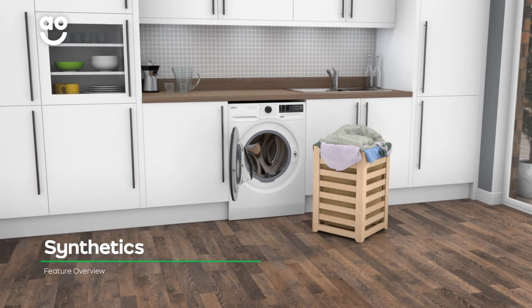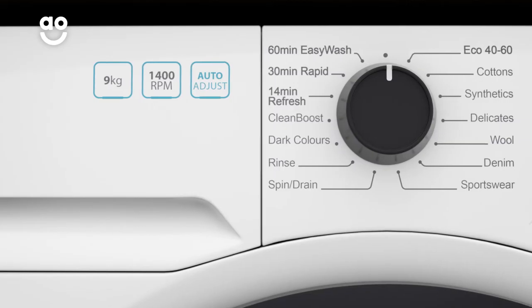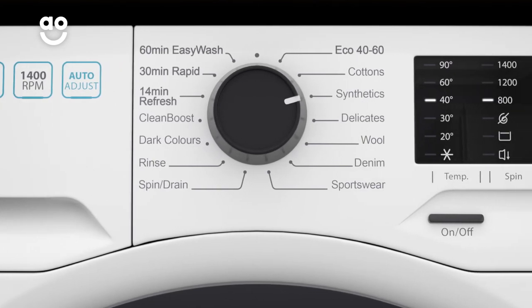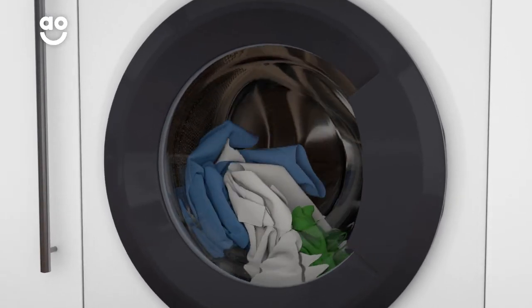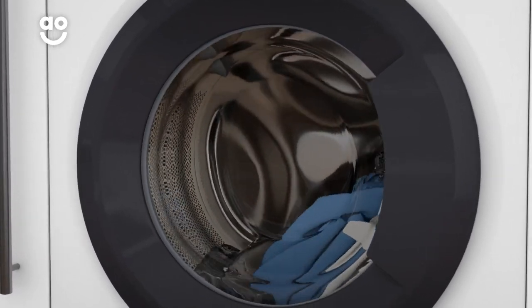The dedicated synthetic cycle on this model washes your laundry with extra special care. When you select this program, it uses cooler temperatures and fewer spins to give fabrics such as nylon and polyester the mildest treatment. Because this kind of material creases easily, it works best on small loads, which gives your clothes more room to tumble.